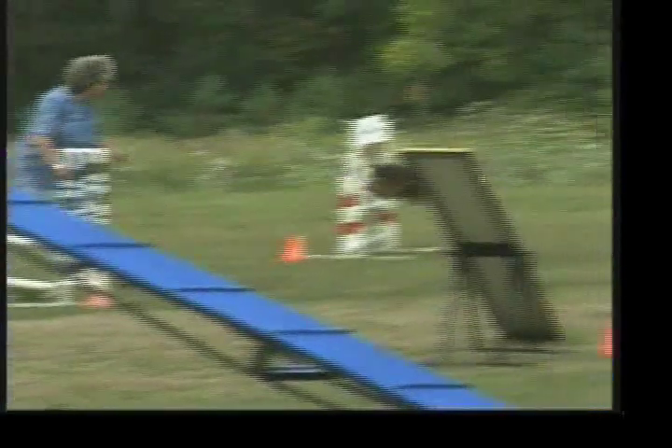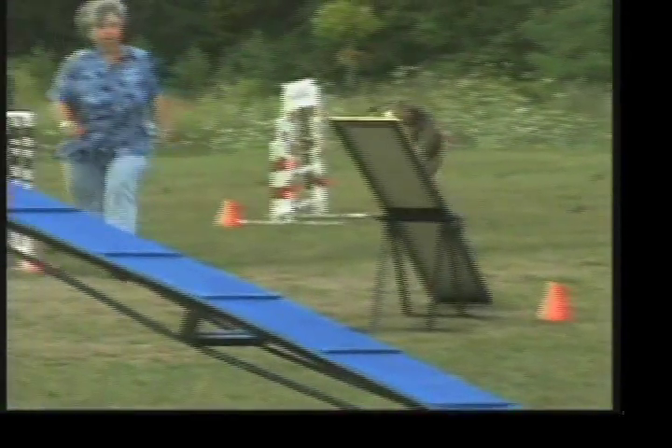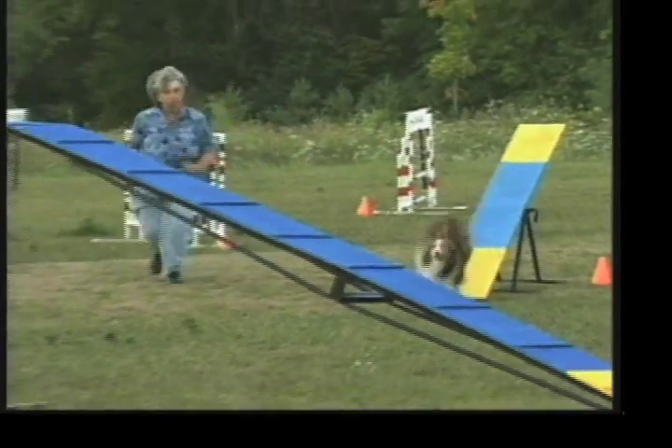In terms of exercise, the Sheltie does have high expectations. They take well to dog sports such as agility, fly ball, frisbee, obedience and of course herding. But if there's no time for regular sports, a daily long walk will likely make your Sheltie very happy.